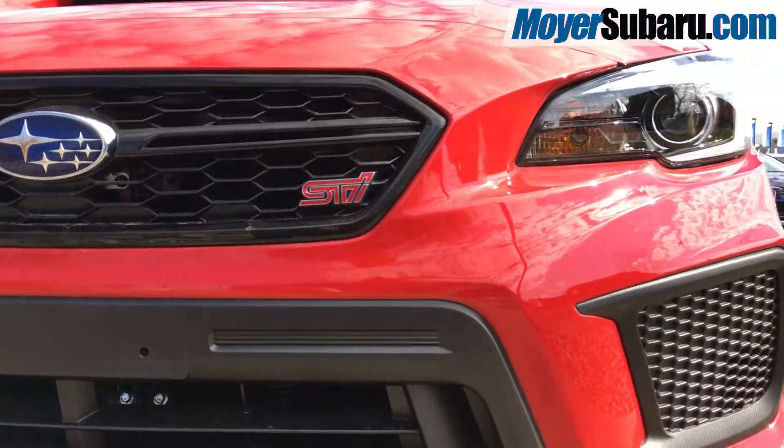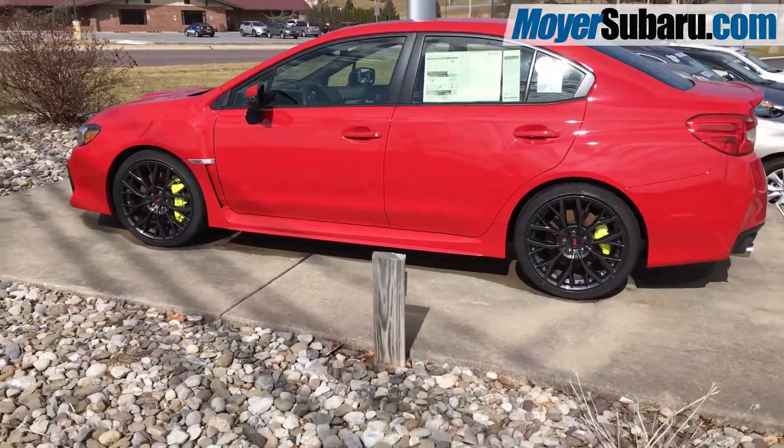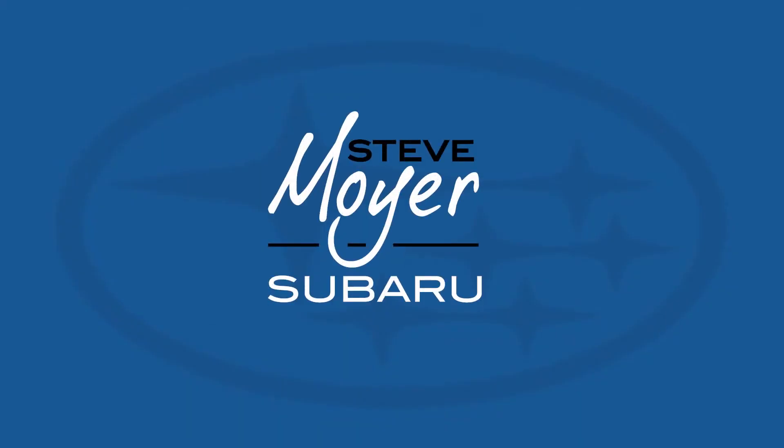Visit Steve Moyer Subaru today and take a test drive to learn why the Subaru WRX STI is the ultimate rally car for the road.